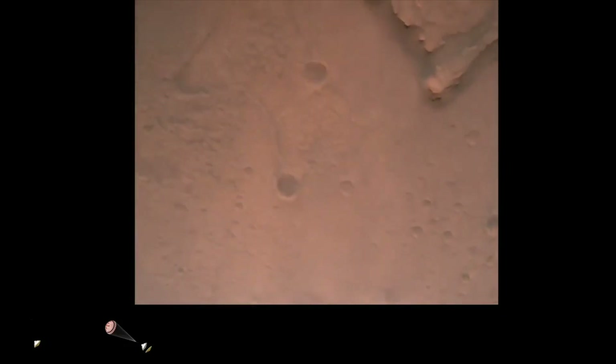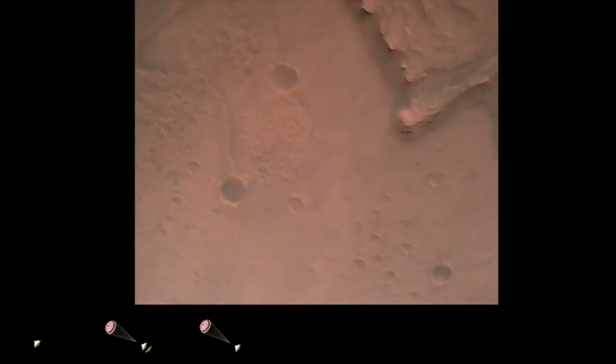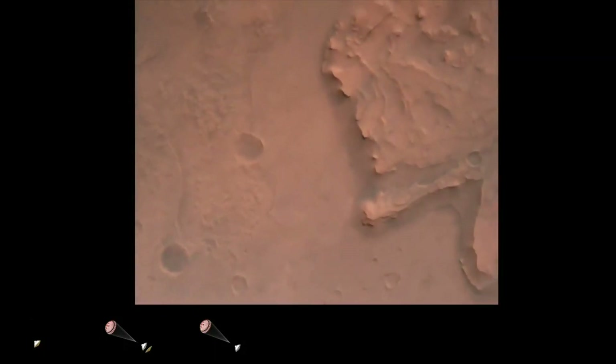Nav filter converge. Velocity solution 3.3 meters per second, altitude 7.4 kilometers. Now has radar lock on the ground. Current velocity is about 100 meters per second, 6.6 kilometers above the surface.